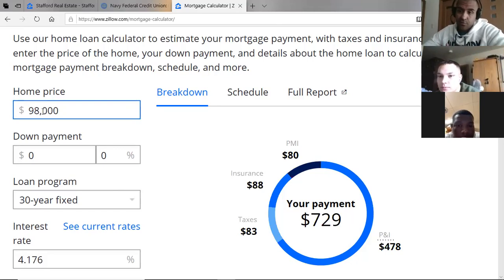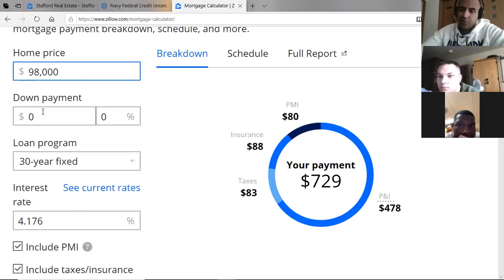That extra money — I recommend saving it, putting it into a savings account just for that property.